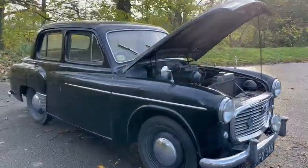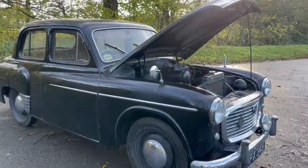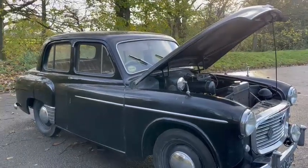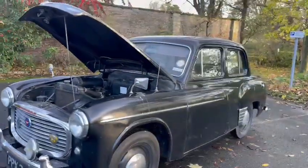Right guys, old Hillman in for the next auction. Not a bad old car, room for improvement bodywork and paintwork wise. Just a short drive from the garage to the car park here to do these photos and videos. Drove okay, tracking needs setting up.